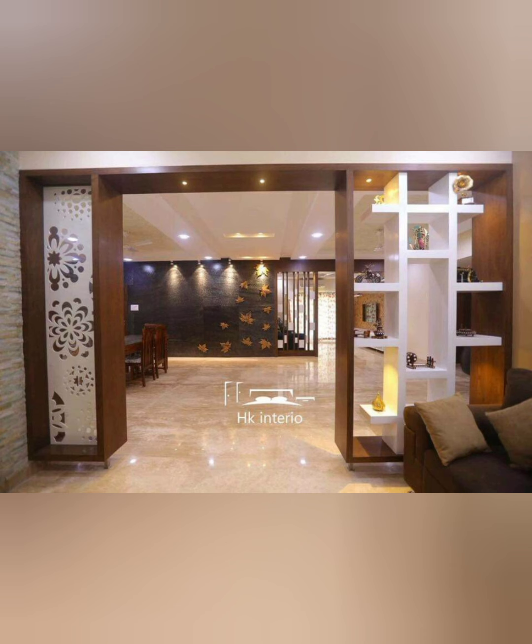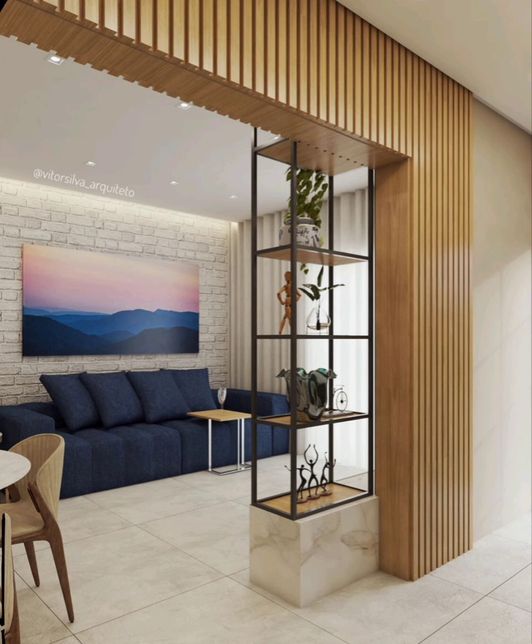Number ten: using a massive bookshelf to divide a room is a great practical use of space, as seen here. The more books you amass, the more separate things get.